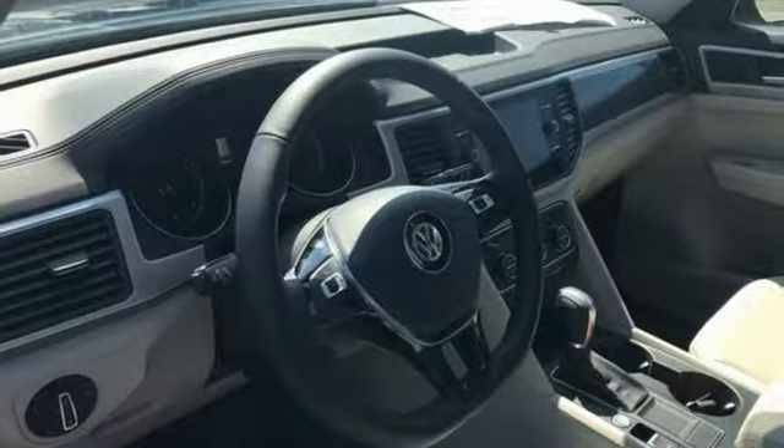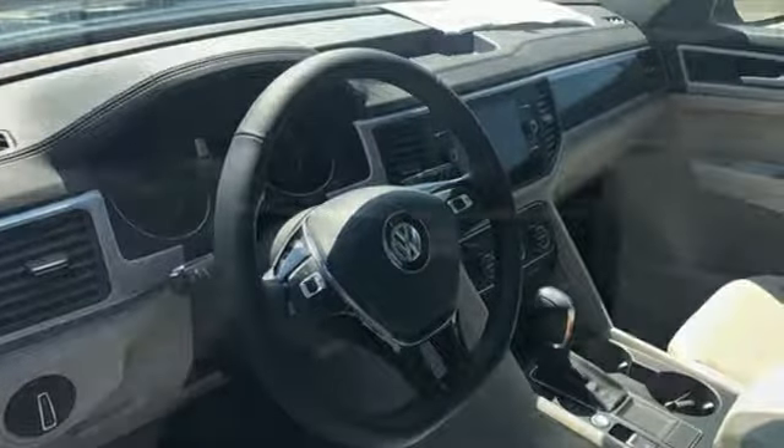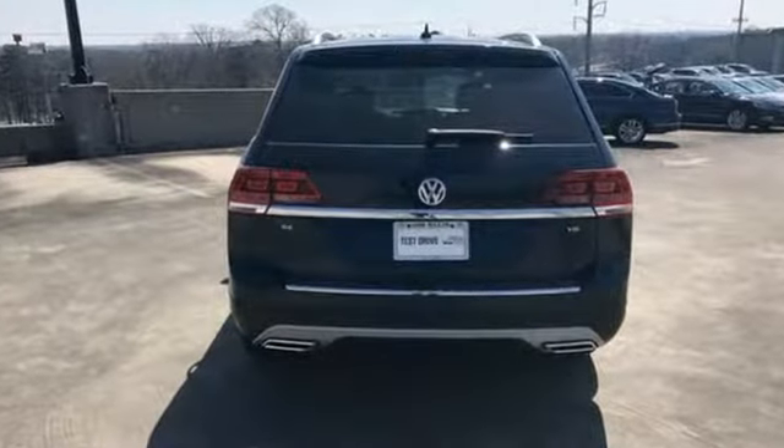And electronic stability control, anti-slip regulation, and engine brake assist keep you safe wherever you are.